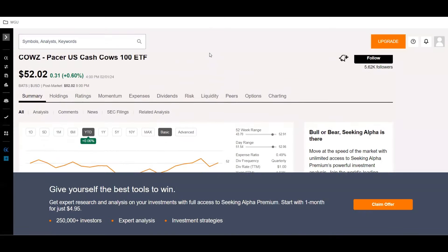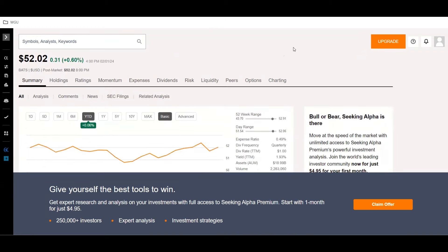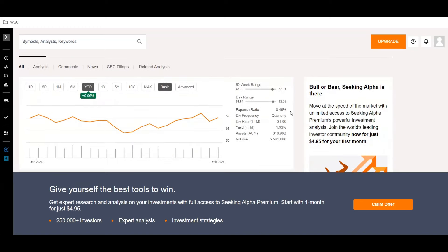It's called the COWS — Pacer US Cash Cows 100 ETF. The current price is $52.02, year to date it's only up about 0.06%, and it does have an expense ratio of 0.49%.